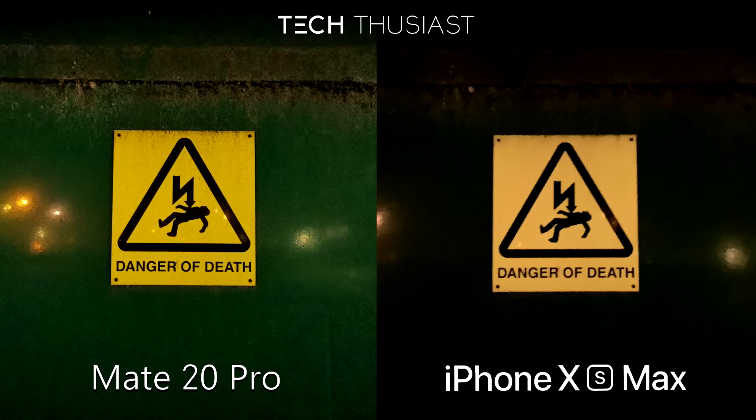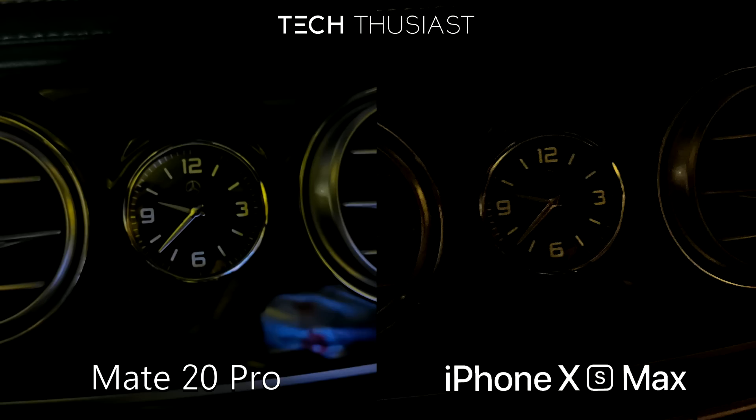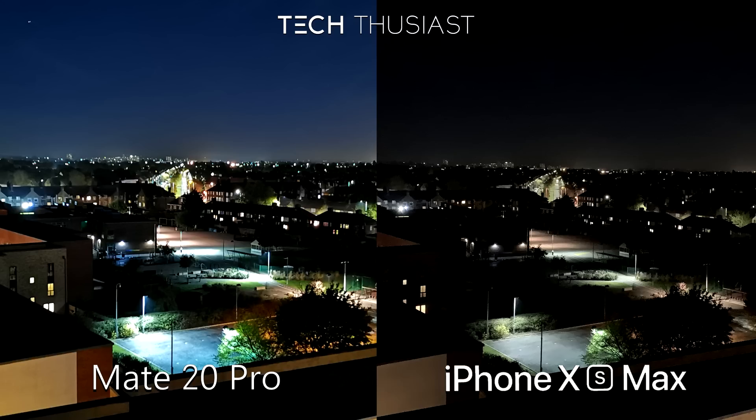Moving on to outdoor low light photos — the Mate 20 Pro was using night mode and you can see so much more compared to the iPhone XS Max, just look at the top of this sign. In this partial photo of a dashboard, again the Mate 20 Pro looks better here; the iPhone XS Max has a lot of noise. And in the last photo, they look like they were taken at different times — again the Mate 20 Pro is better here.